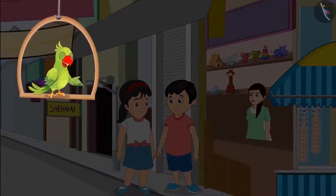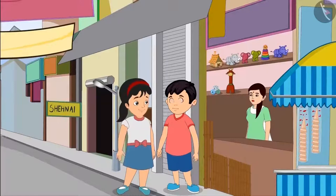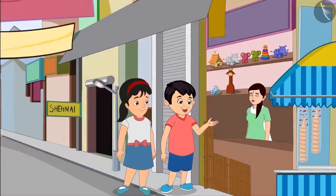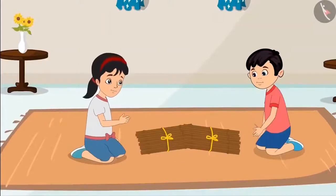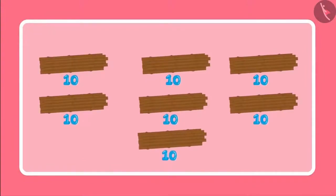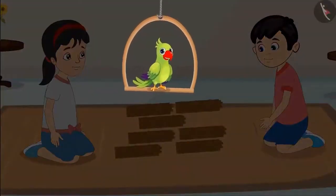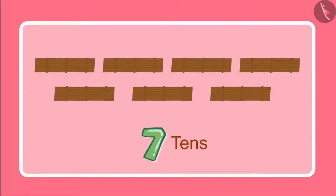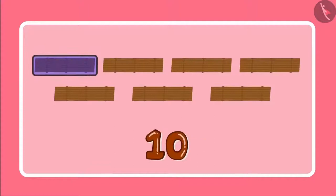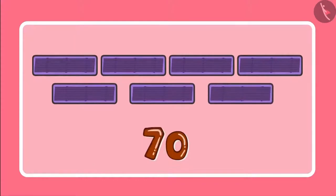Pinky, how many sticks should we buy? Chotu, I think 2 packets should be enough. Chotu and Pinky return home with 2 packets of sticks. Let us first count these sticks, and for that, let us make bundles with 10 sticks in each. So, we have 7 bundles of 10 sticks each. 7 bundles of 10 sticks means 7 tens. And 7 tens are 10, 20, 30, 40, 50, 60, and 70. So, we have 70 sticks.